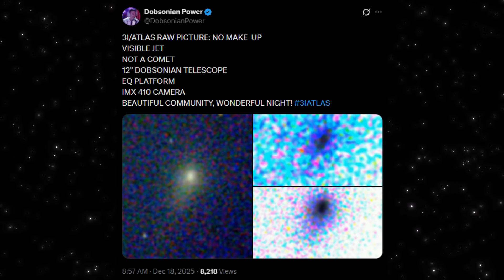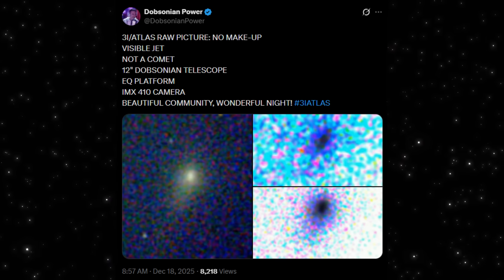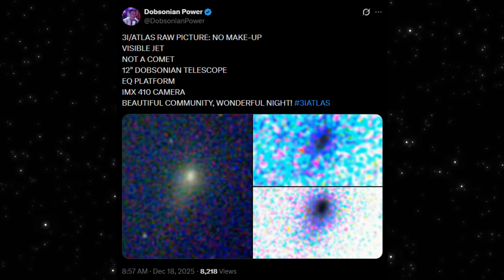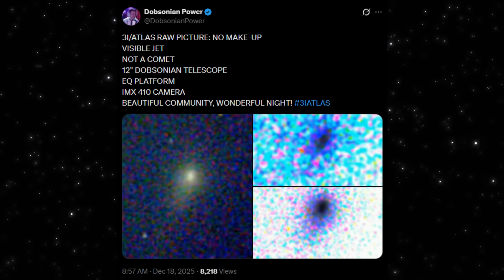This image just dropped. It's a raw capture of three iAtlas, shared publicly exactly as recorded. No cosmetic cleanup, no heavy processing, no artificial enhancement. A 12-inch Dobsonian telescope, an EQ platform, a consumer-grade IMX410 camera.